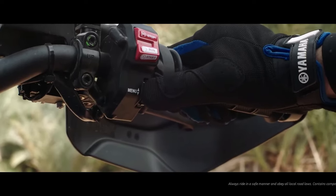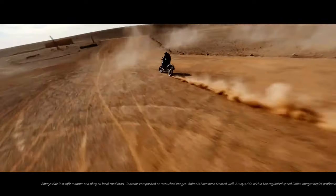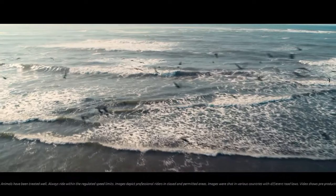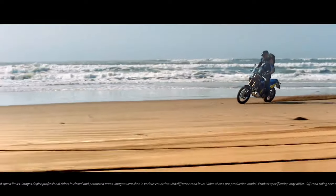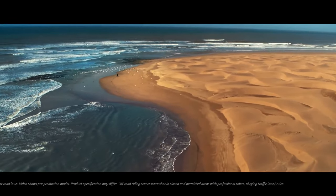Back in the early 1980s, Yamaha launched a bike that was to start a whole new movement in motorcycling. With its big tank, rugged engine, and versatile chassis, the original XT 600 Ténéré made long distance adventures a reality for anyone with the desire to discover new landscapes and different ways of life.